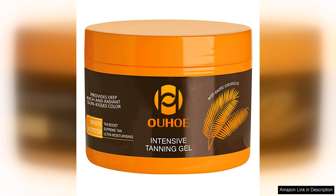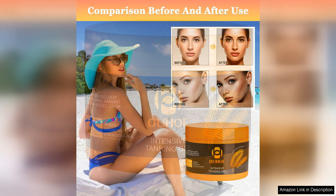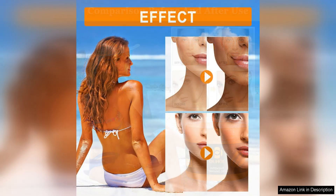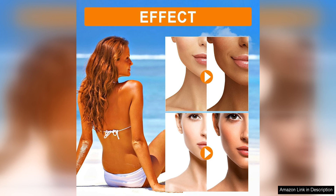The Luxury Intensive Tanning Gel stands out for its luxurious feel and effective tanning properties. The gel is enriched with skin-loving ingredients like Vitamin E and Aloe Vera, which not only accelerate the tanning process but also keep the skin hydrated and nourished. The gel has a silky texture that glides effortlessly onto the skin, leaving it feeling smooth and moisturized.